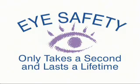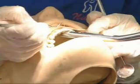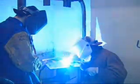Eye safety only takes a second and lasts a lifetime. What will your future look like? Can you see yourself with a rewarding career and an exciting life? Each of us is given one pair of eyes to last a lifetime, and it only takes one second to protect them. So why doesn't everyone?